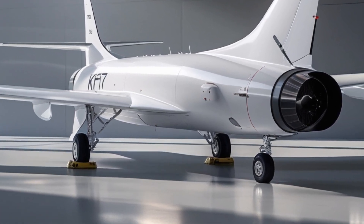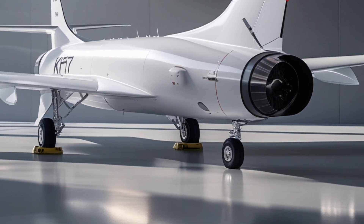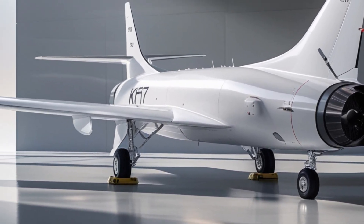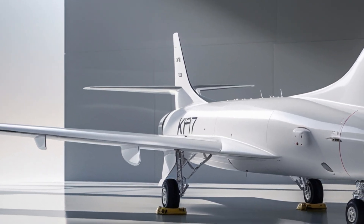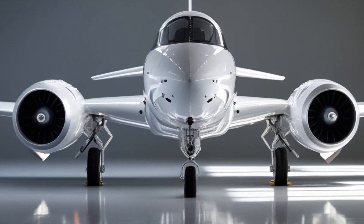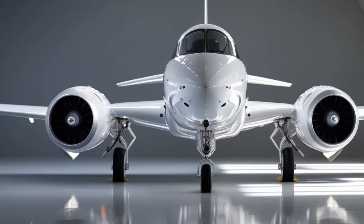Weaponry is another area where the new JF-17 model shines. The aircraft is now capable of carrying a wider range of smart munitions, including next-generation air-to-air and air-to-ground missiles. With compatibility for long-range beyond-visual-range missiles, precision-guided bombs, and anti-ship weapons, the JF-17 Thunder remains a highly versatile multirole fighter.